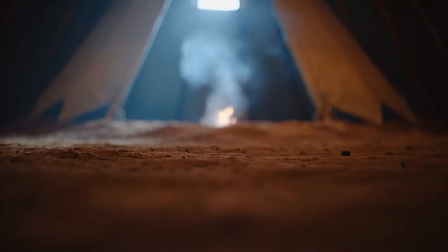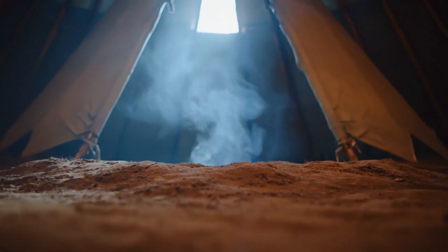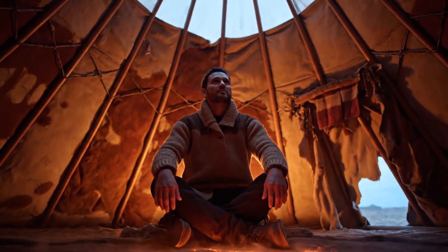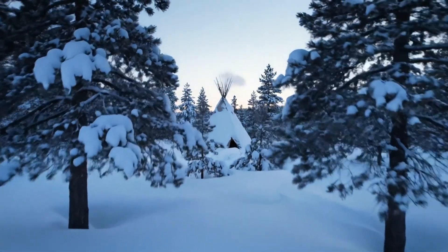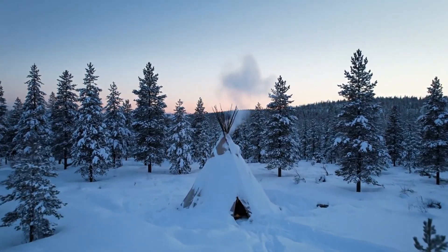So here we had it: an underground fire, silent and invisible, yet powerful. A trick that stretched our fuel, gave our backs relief from the frozen ground, and proved one thing — the ancients were engineers long before the word existed.